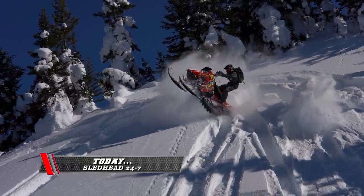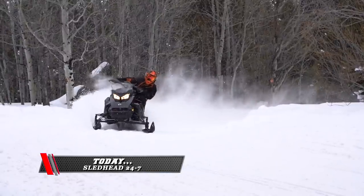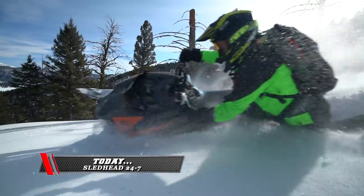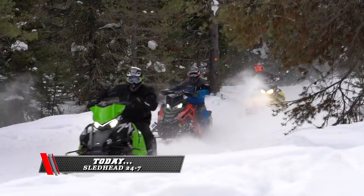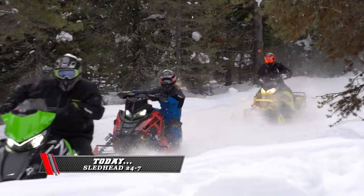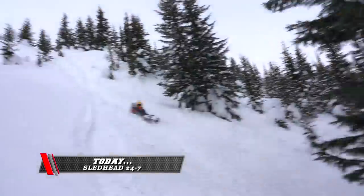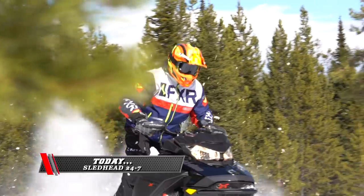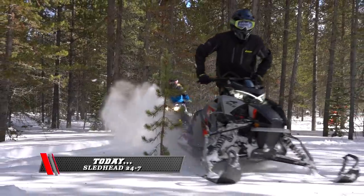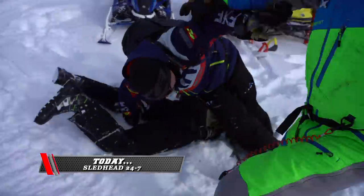Coming up next on Sledhead 24-7: what's the best snowmobile for 2021? Our team of Sledhead 24-7 test riders get busy as they ride, rate, and review the 2021 snowmobile models — from the groomed trail, mountain sleds, crossovers, rough trail, and beyond. Get ready as we build to the announcement of the Sledhead 24-7 Sled of the Year. Sledhead 24-7 Snowshoot Special Edition starts right now. Welcome to Sledhead 24-7, 2021!